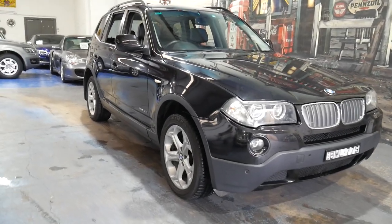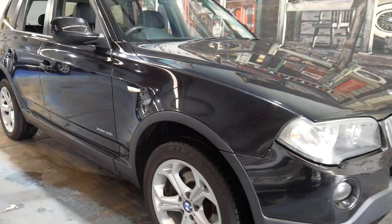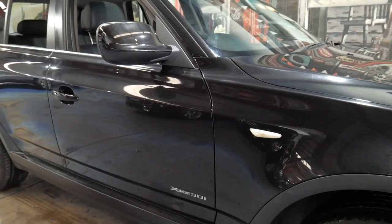G'day everybody, it's Richard here. I'm at the Old Timer Centre in Sydney and today we've got this absolutely beautiful low kilometre BMW X3 XDrive, called the 30i.